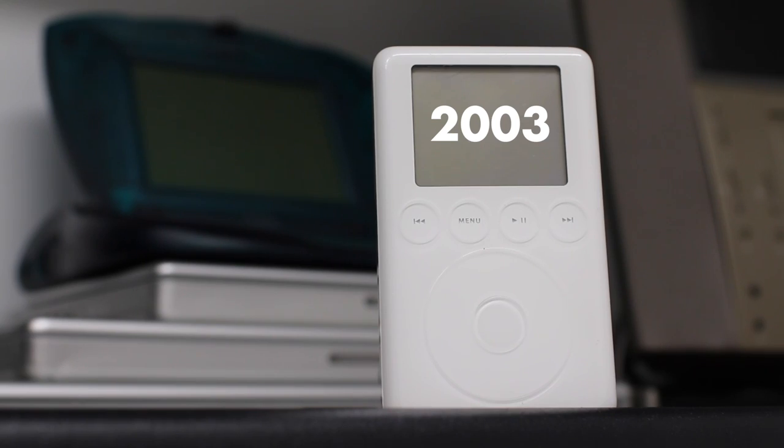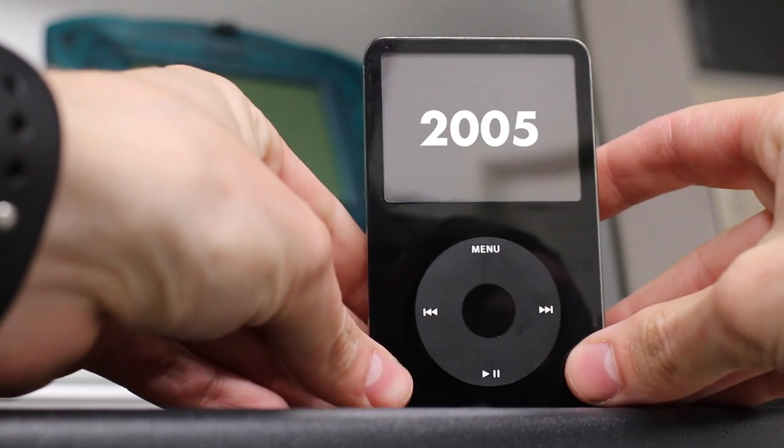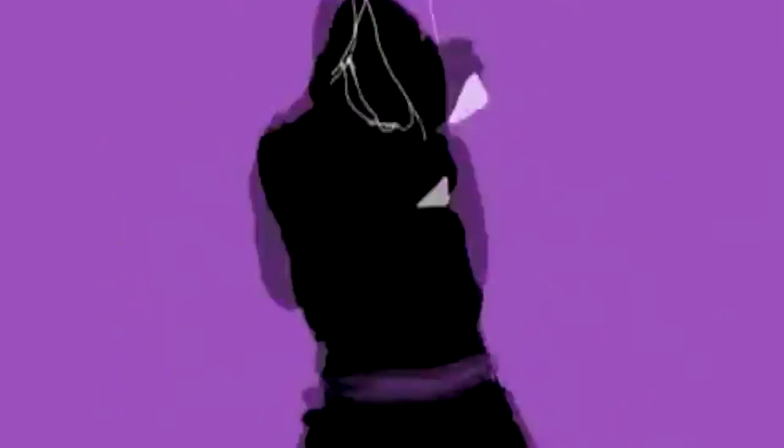But over time that would change. Apple would add Windows support, and the devices would get thinner and lighter while also increasing capacity and getting cheaper. A couple years later the iPod was basically ubiquitous. Everywhere I went in college you'd see the white earbuds going into someone's pocket or purse as they were listening to music.